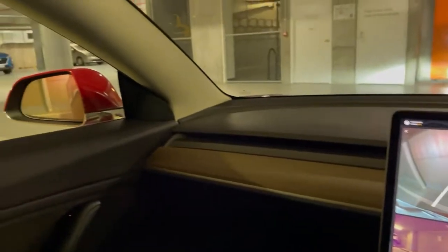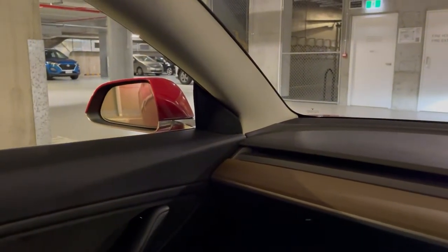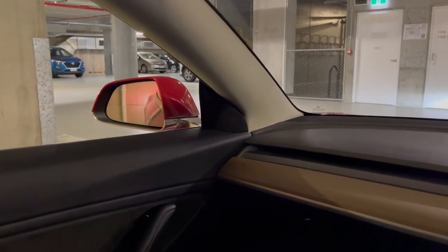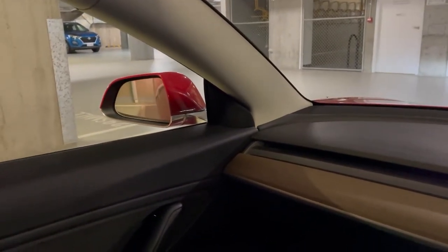The other nice thing is that the mirrors do automatically tilt, so when I go back into drive you'll see the mirrors come back up, and when I go into reverse they go back down to show me the curb etc.